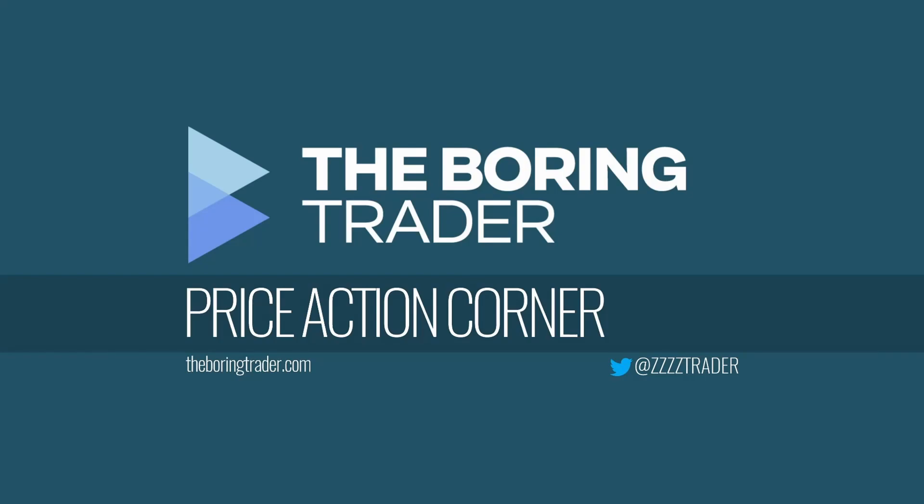Hello, this is Gigi and this is another video for the Price Action Corner of TheBoringTrader.com. Today we are going to look at something quite different — something that happened recurrently throughout the week — and we will still talk about the DAX. Today is the 25th of March.